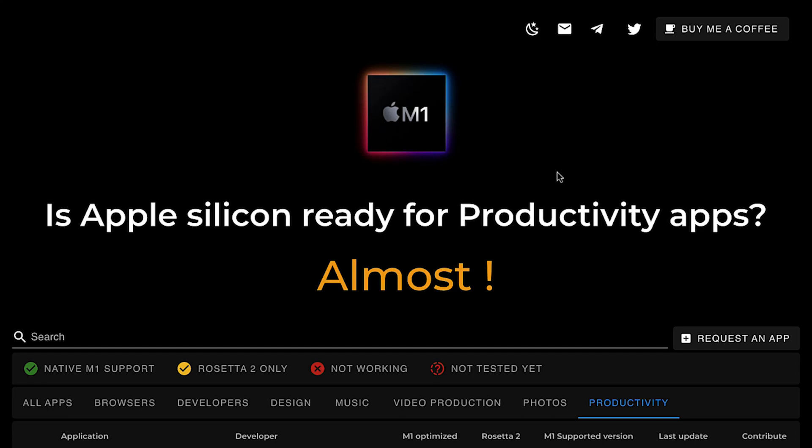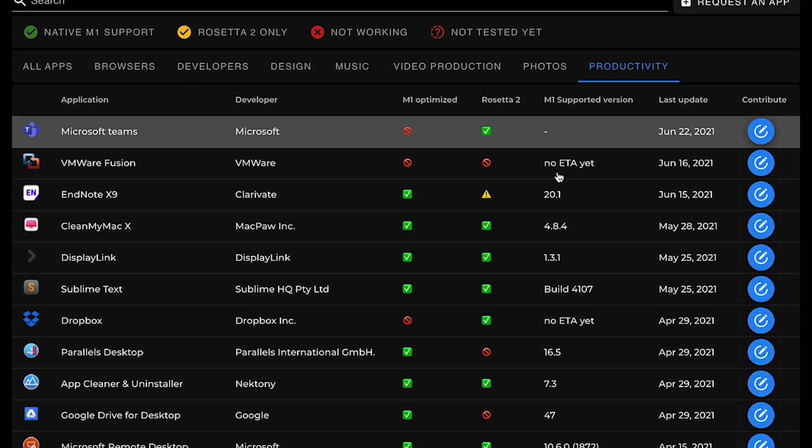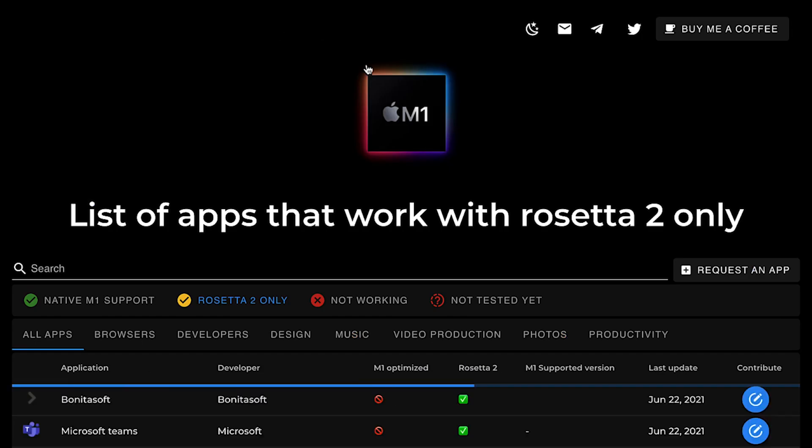Should I recommend you to buy it? I would say it mostly depends on what you plan to do with this computer. First of all, there are some niche applications that are not working or optimized on the M1 chip yet — if you have to rely on those apps to work, I recommend you not to buy it. However, if your work apps are just not optimized yet for the new chip, you can still buy it. As I mentioned, apps still work well under Rosetta 2 and 99% of your apps will be updated in the future.